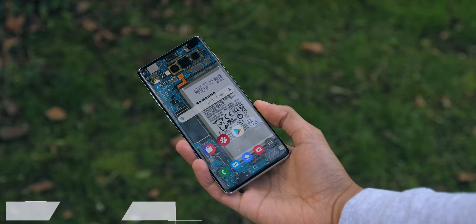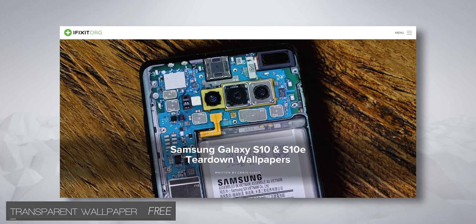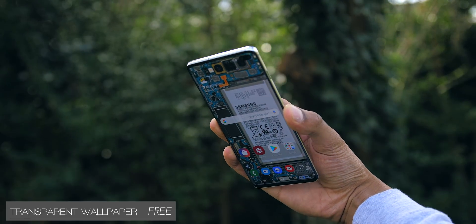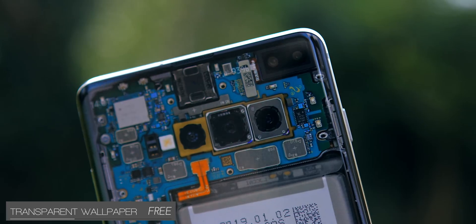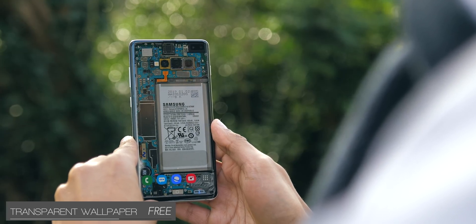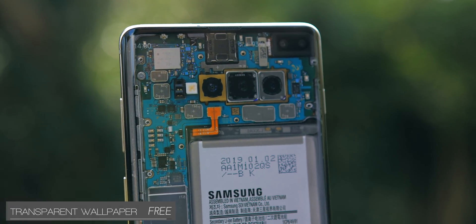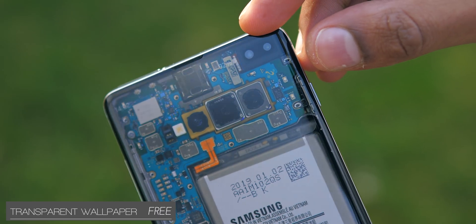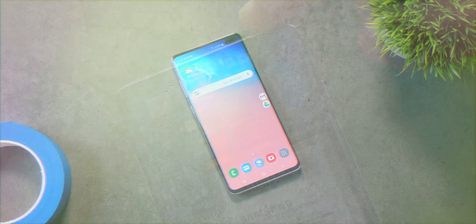For the transparent phone effect, you can get everything you need from the iFixit website. It works best when you have no or few icons on the screen, and there's a way to make it even cooler. You set an x-ray version of this wallpaper as your lock screen, and this gives the effect of being able to peer inside your phone every time you unlock. As an added bonus, it also hides the hole punch remarkably well on the S10 Plus.